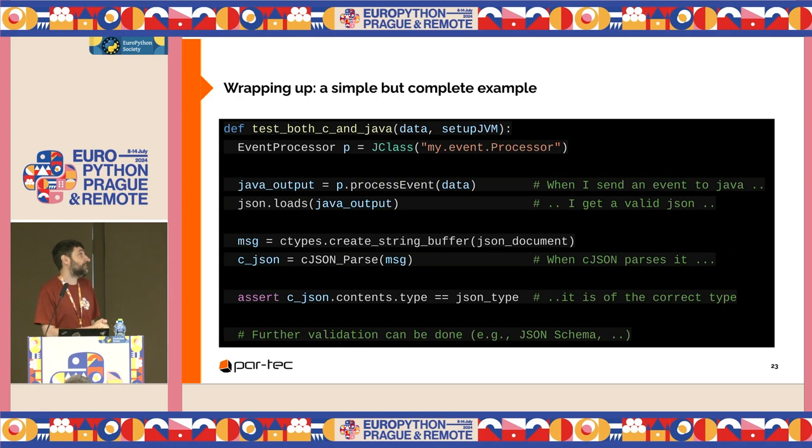Here is a simple but complete example. I have an EventProcessor class in Java. I process an event that returns an output string in JSON. Before sending it to ctypes, I check that the output is correct in Python and I can add all the intermediate checks I want. Then I create a string buffer from this JSON document and pass it to cJSON_Parse, checking that the type is correct. I can add other functions and make tests more simple or complex — but that's generally the idea.